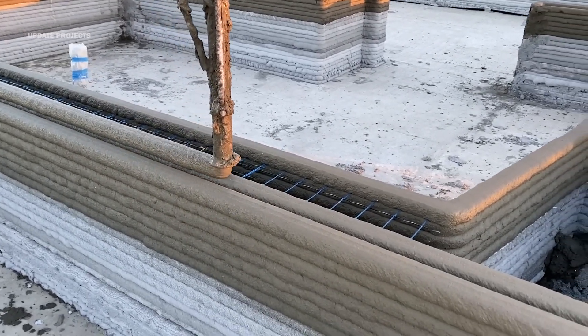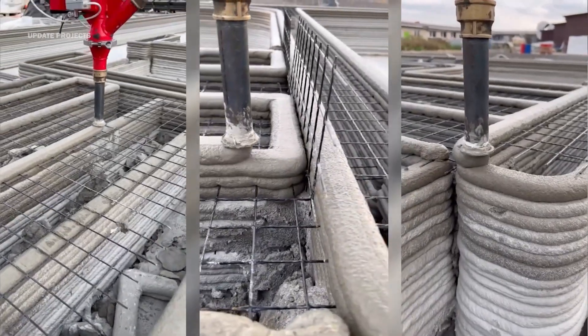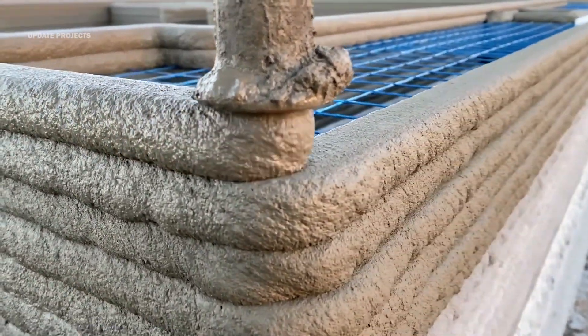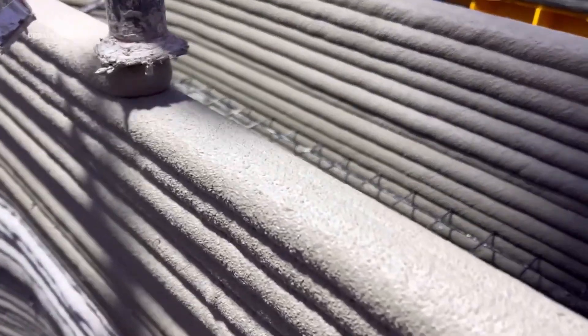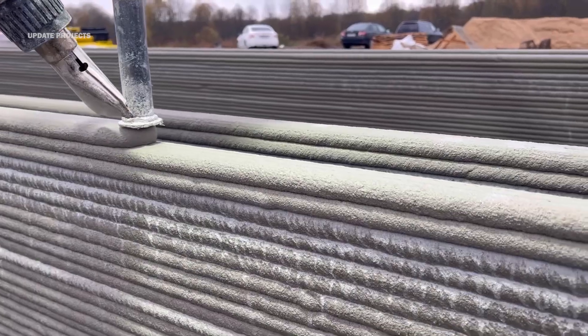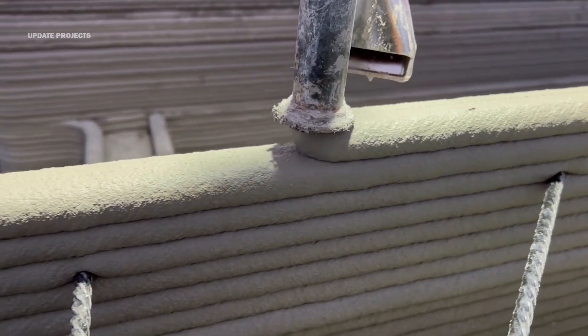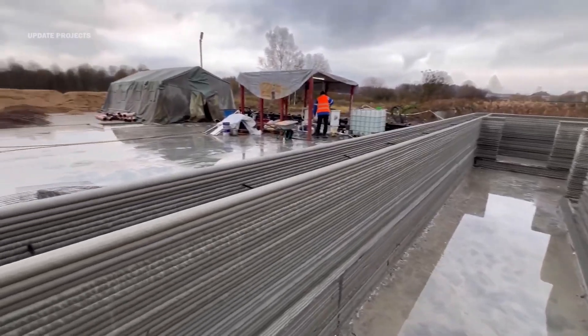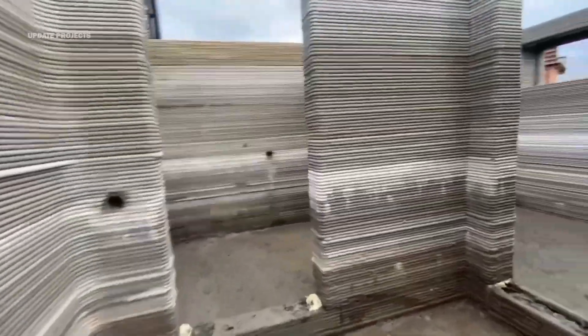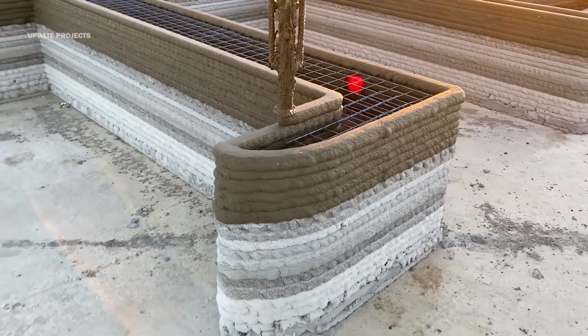The 3D printing construction sector comprises three primary construction methods: extrusion, powder bonding, and additive welding. Among these, the extrusion construction method holds a dominant position. This dominance is attributed to its capability to manufacture large-scale building components with intricate geometries, using conventional construction materials. The extrusion method involves a robotic arm that extrudes concrete, plastic, or metal while moving back and forth, creating walls, columns, or beams in a layer-by-layer fashion. It is relatively simple, fast, and cheap.